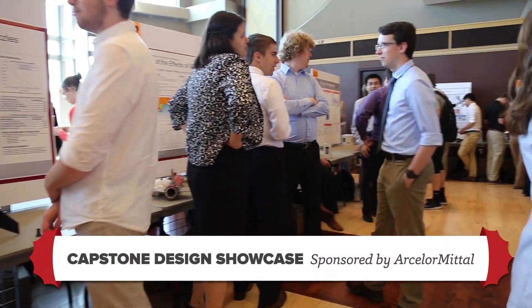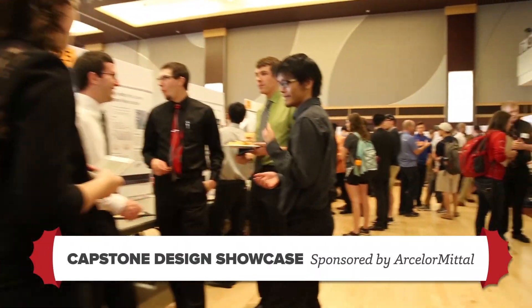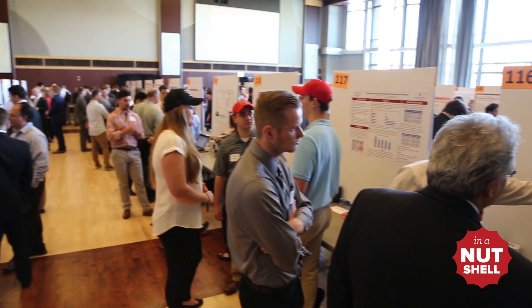The Ohio Union was filled with innovation on April 25th, with more than 700 students presenting 200 capstone projects.